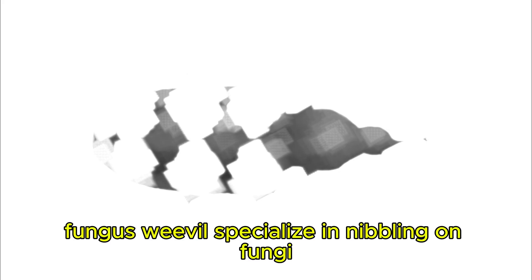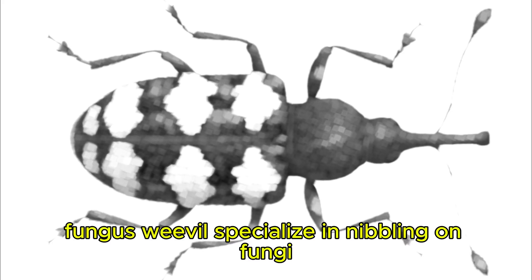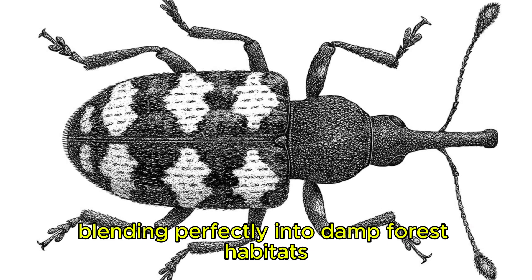Fungus Weevil. Fungus weevils specialize in nibbling on fungi, blending perfectly into damp forest habitats.